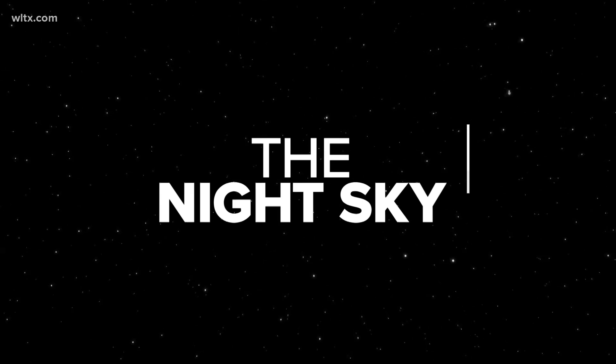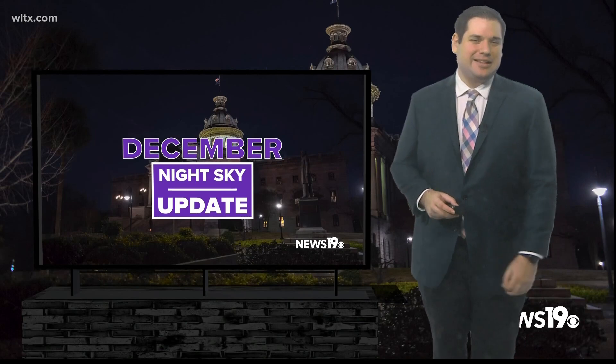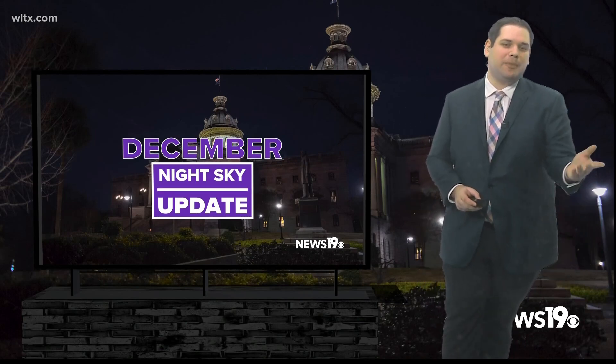The end of the year features the best meteor shower of the year. Meteorologist Corey Smith explains what you will be able to see as we take a look at the night sky across the Midlands for the month of December.